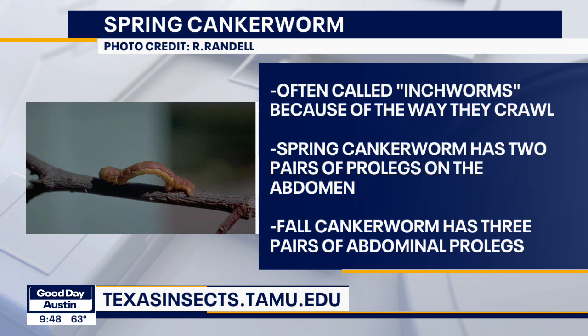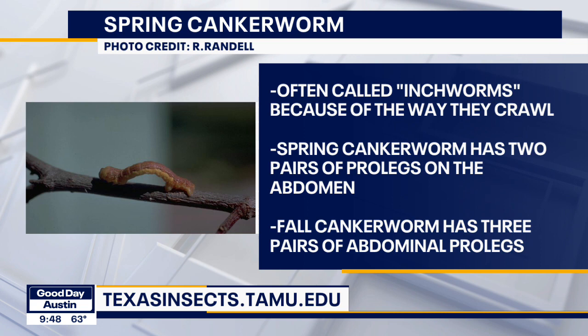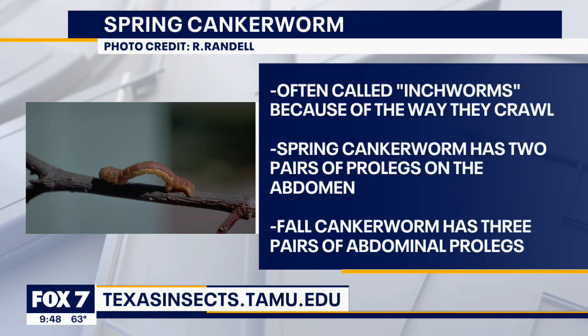And how long do they typically stick around in these big numbers? You can look at that from a good and a bad way. They only are around for about three to four weeks. They stagger the way that they emerge, so I would say that within a month or so they should all stop, so we can stop walking into them when we're under the trees.